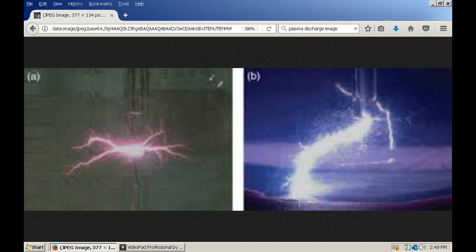Here you can see plasma discharges from and to a water surface. Here you can see natural plasma discharges from and to the ocean, which is more conductive than freshwater because of all the salts in it.